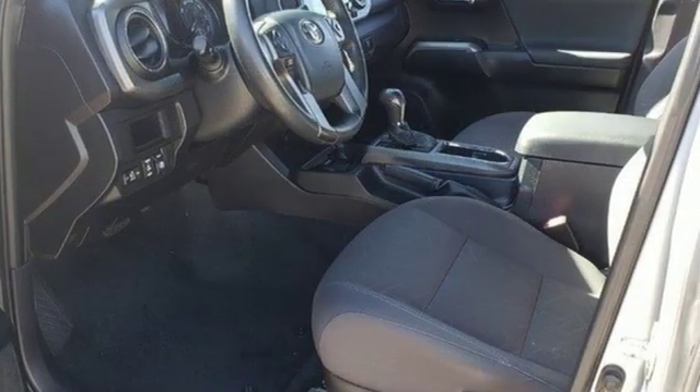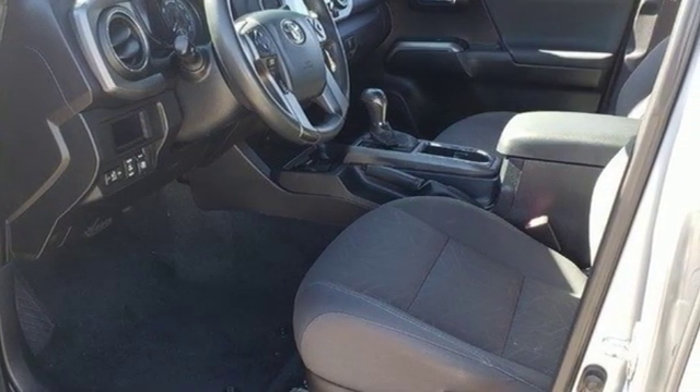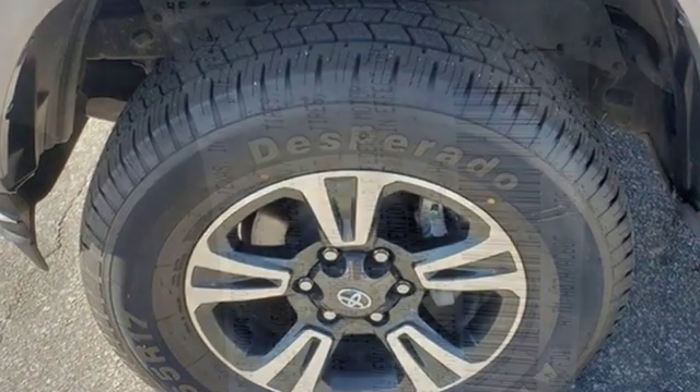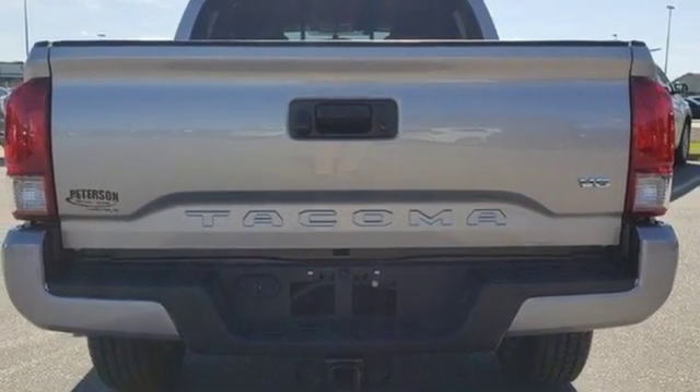Many are driven, few are chosen. The Tacoma was named most dependable midsize pickup in the JD Power & Associates 2011 vehicle dependability study, and IntelliChoice called it a 2011 best overall value in the compact pickup segment.